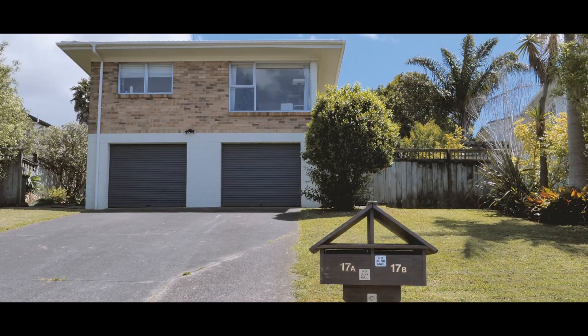Hello and welcome to 2 Bar 17 Lingfield Street in Glenfield. Team Malloy is utterly thrilled to be marketing this lovely brick unit. So come on, let's go take a look inside.